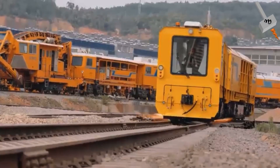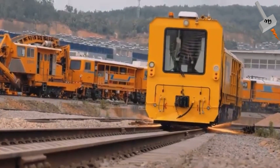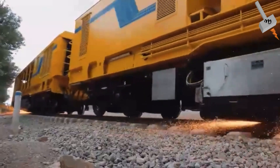The European standard EN 13231-5 defines the procedure for rail profiling and also provides details of the different types of defects in rail, and how much reprofiling needs to be done depending on the defect type and speed application of the track.